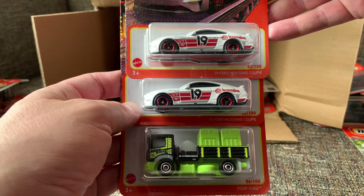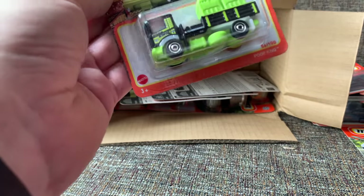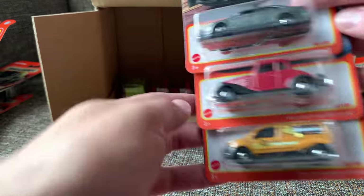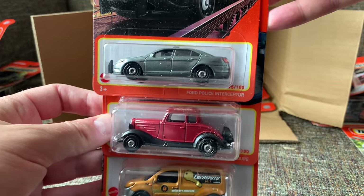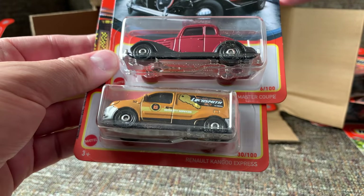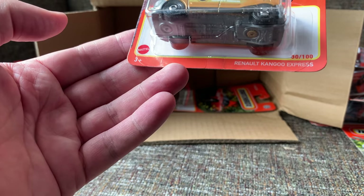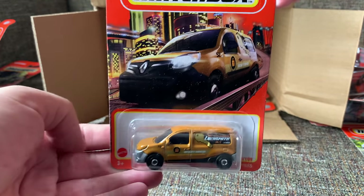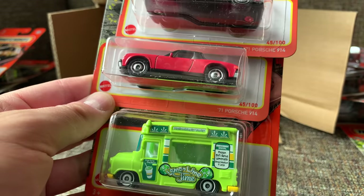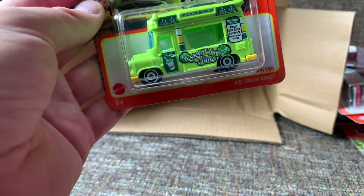The 2019 Ford Mustang Coupe shows up in Brembo livery, which is kind of cool — we'll pull two of those. And then the Poop King. Ford Police Interceptor as an unmarked police car — they did that with the Dodge Ram pickup, which is kind of cool. Another new casting is the 1934 Chevy Master Coupe — very, very classic looking. Matchbox has been doing a lot of those. And this is a locksmith in the Renault Kangoo Express. We'll finish off with two Porsche 914s — the 1971 Porsche 914 in red. And an ice cream truck, the Ice Cream King.